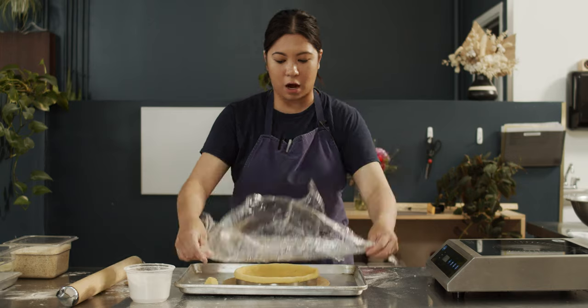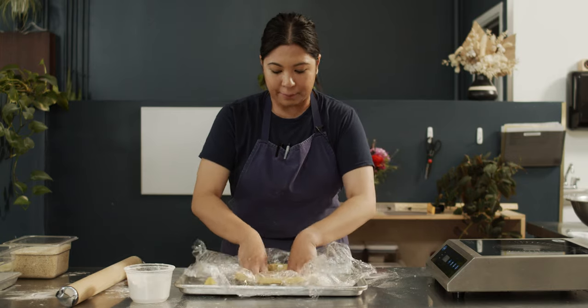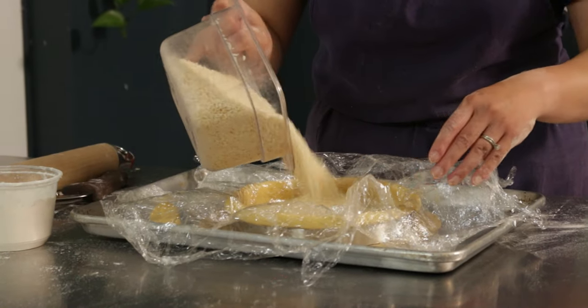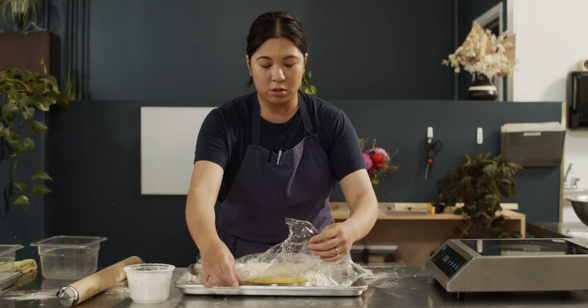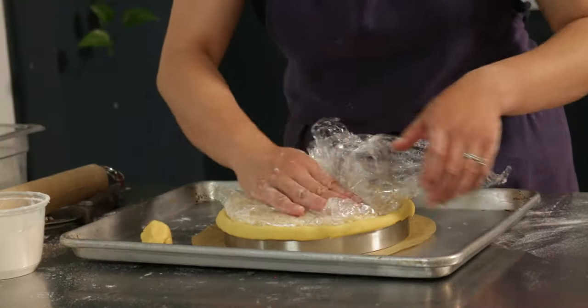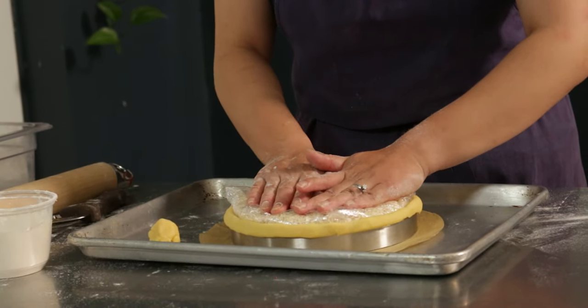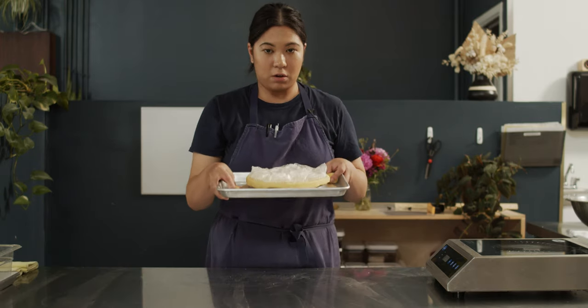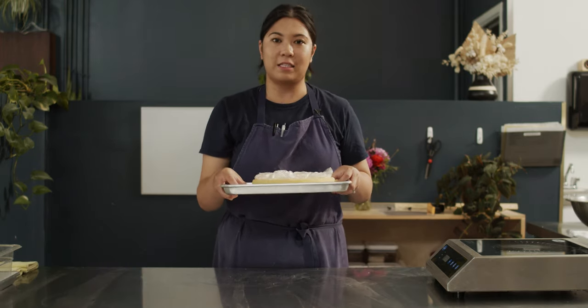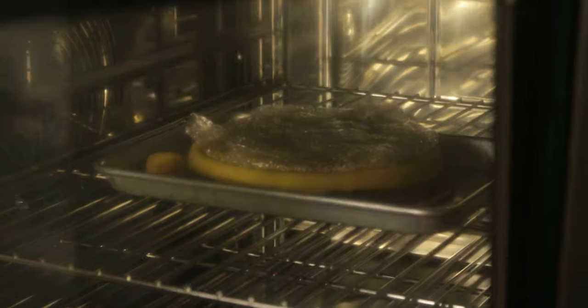Now we're going to line it. What we use in our shop is cling film and rice. Since we have a Rational oven, it doesn't really melt or smoke, and it does give sharper edges when you blind bake it. We usually do this the night before. This dough has been chilled overnight and it's ready to be put in the oven to blind bake.